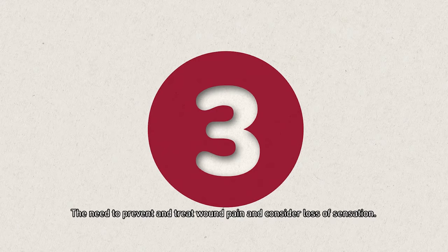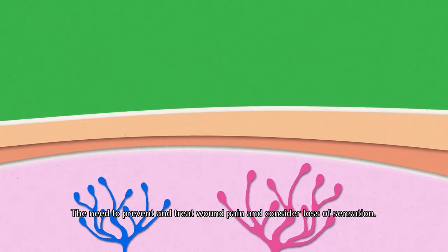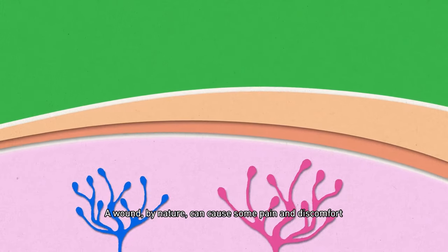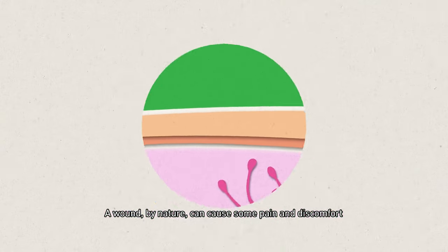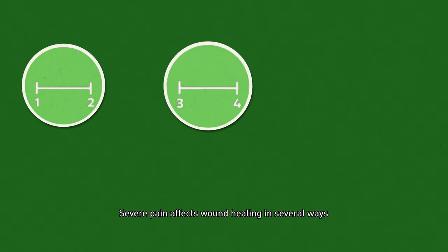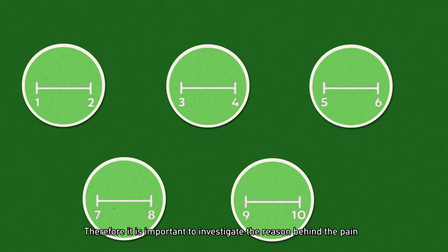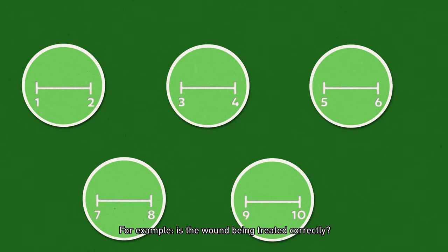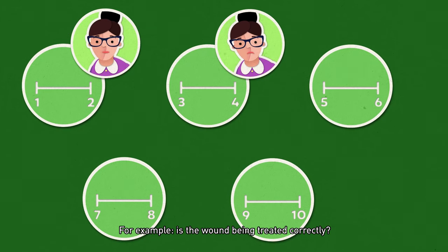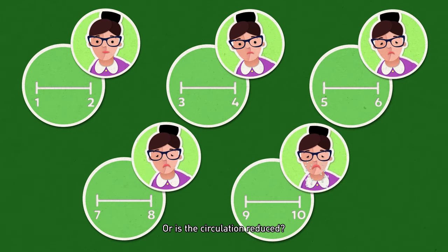We are now going to address the third essential of wound healing: the need to prevent and treat wound pain and consider loss of sensation. A wound by nature can cause some pain and discomfort, but severe pain should be investigated and not ignored. It is important to investigate the reason behind the pain — for example, is the wound being treated correctly, is it infected, or is the circulation reduced?